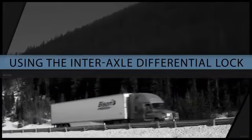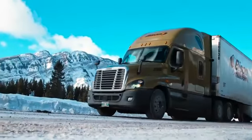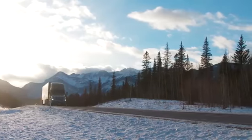The interaxle differential lock should be engaged when encountering snow-covered terrain before wheel spin is experienced, especially before pulling grades. Differential locks should be disengaged when descending a grade.